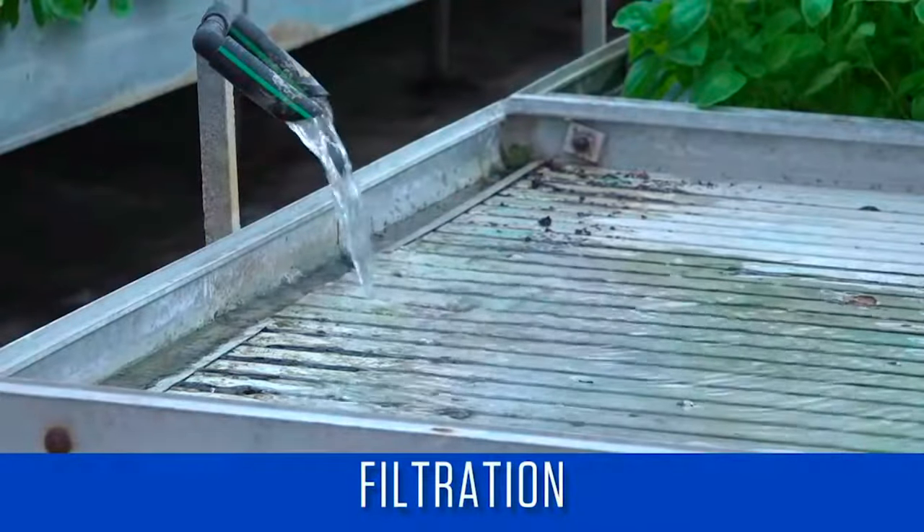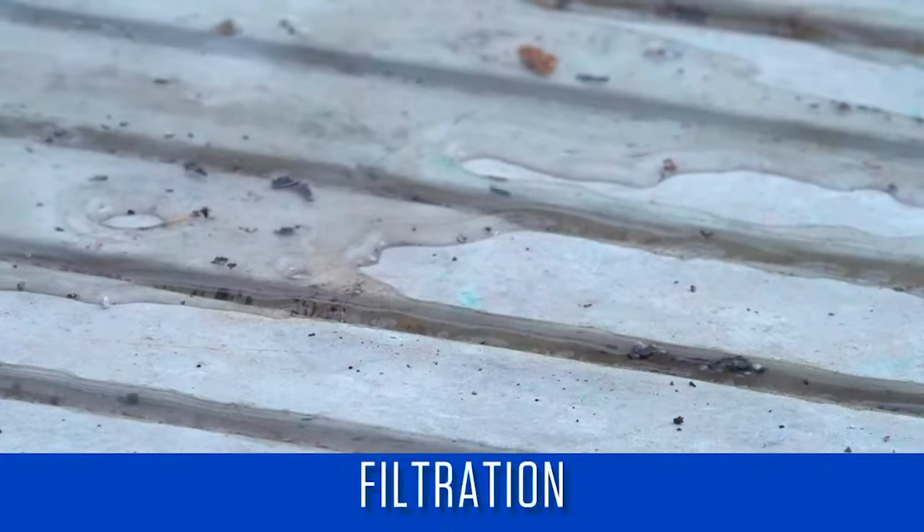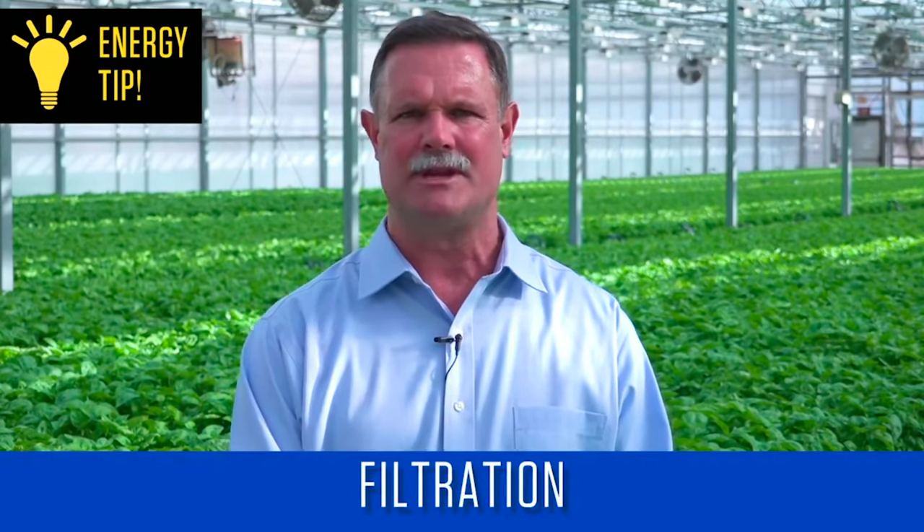Hydroponic solutions, especially in recirculating systems, need filtration to remove solid particles suspended in the water. For a non-recirculating system, the amount of filtration needed is dependent on how clean the water supply is. Large-sized filters require less energy and reduce the water pressure less than smaller-sized filters that process the same amount of water.